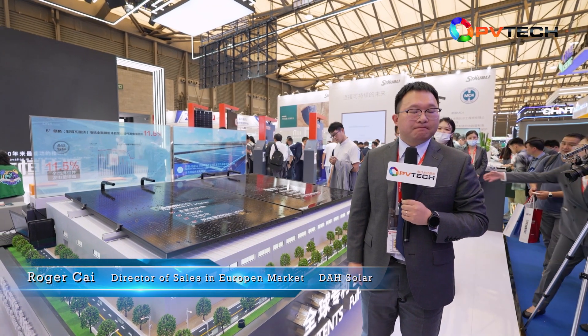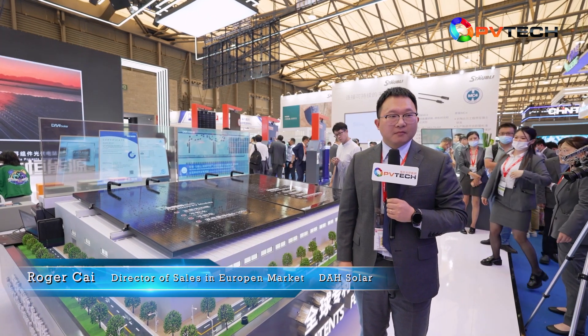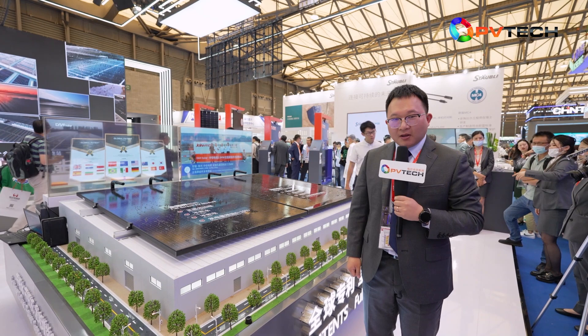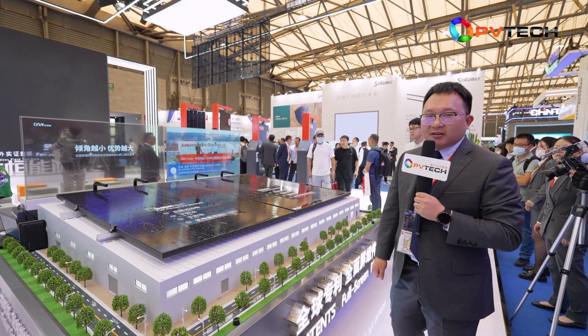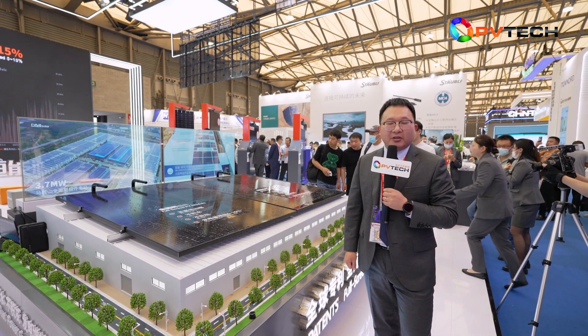Hello Roger, can you tell us which are the main products DAH Solar is showcasing at this year's exhibition? Can you give us a little information about each of them? Yes, at the show we do bring our customers three special products from DAH Solar.